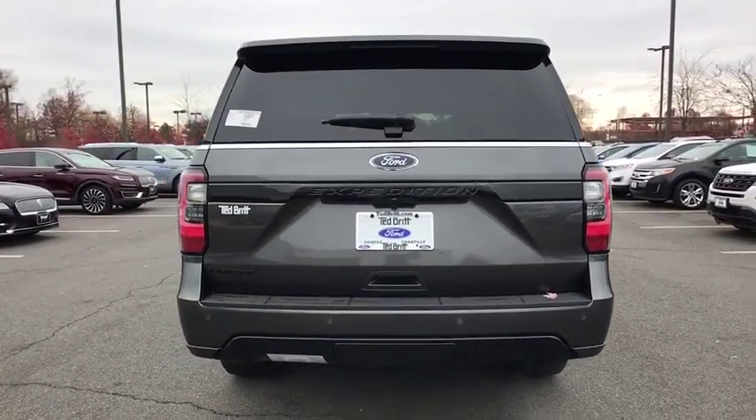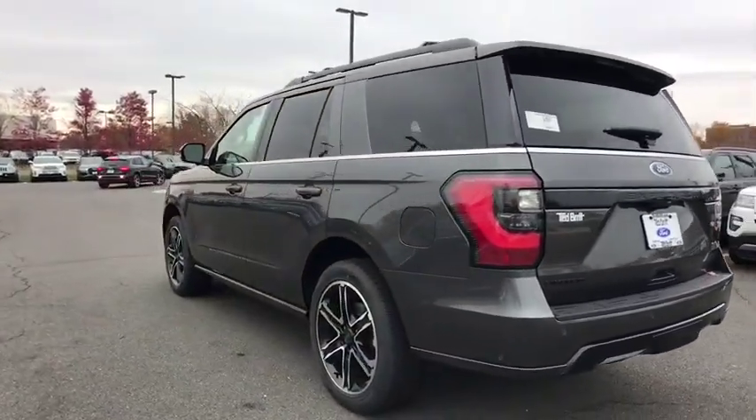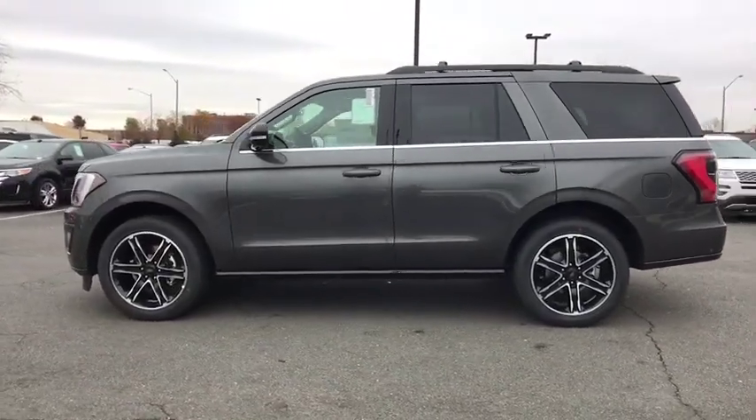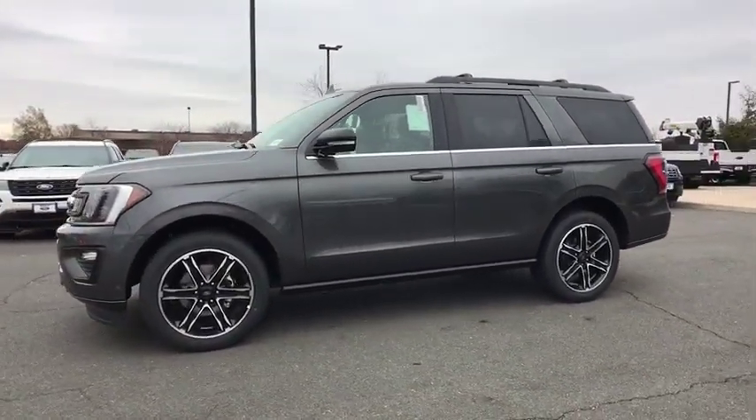Universal garage door opener. Electronic stability control. Trip computer. Heated steering wheel. Fog light. Rear window defroster. Security system. Heated front seats.